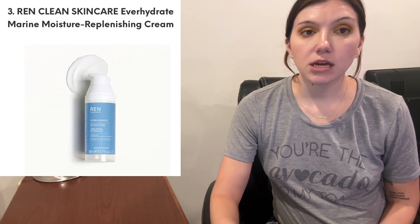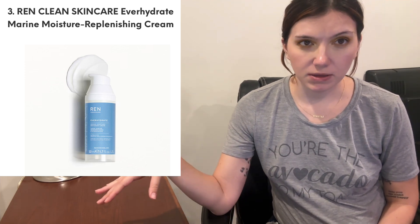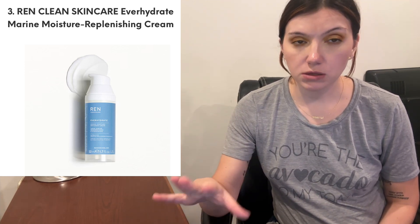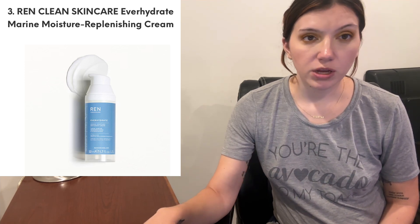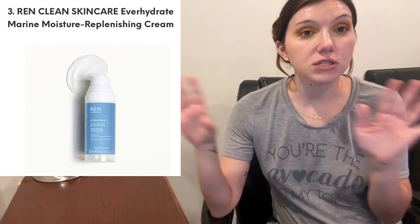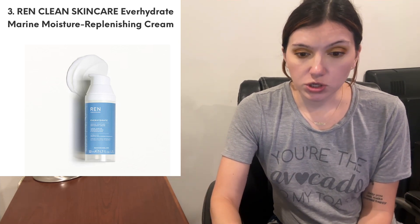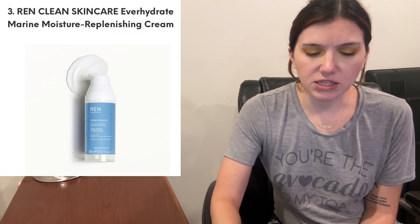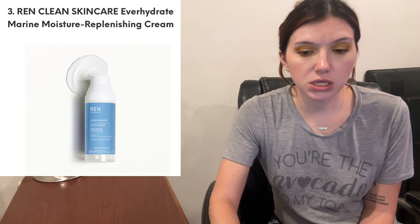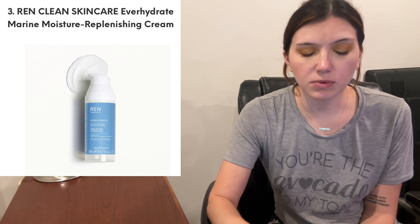Then we have from Ren Clean Skincare — we've gotten products from them before. I feel like a moisturizer I got from them with vitamin C broke me out, which I've never had that experience before. I have a friend, Alicia Budget Beauty, who does have issues with vitamin C. Hopefully I don't have the same issues because I've been having breakout-prone skin in recent months and I'm not liking it. I'm turning 32 on Friday — can we just not? Anyway, this is the Everhydrate Marine Moisture Replenishing Cream. It's supposed to be a water-locking cream, and I like that it's a pump.